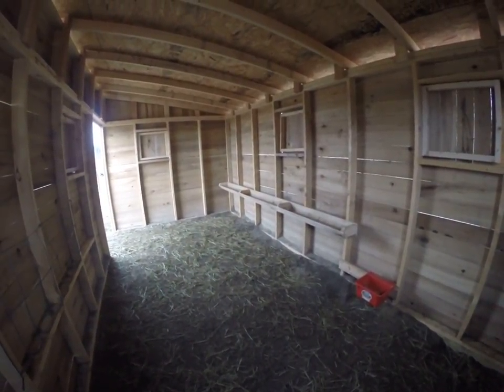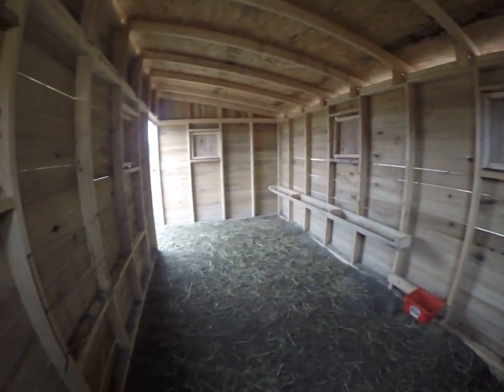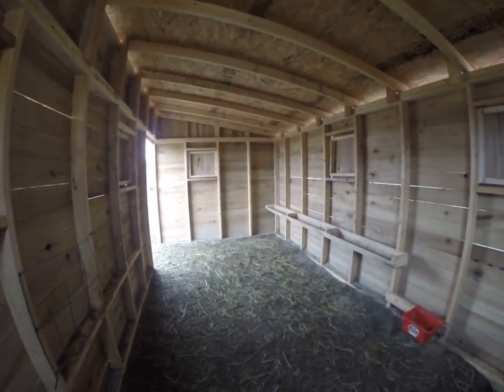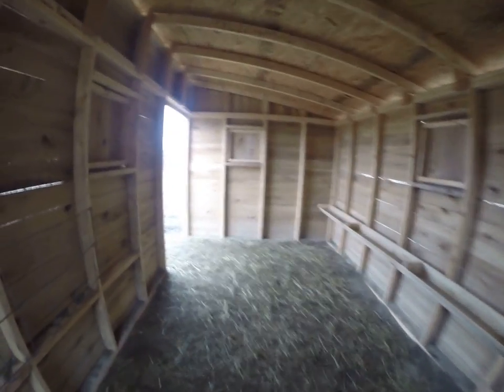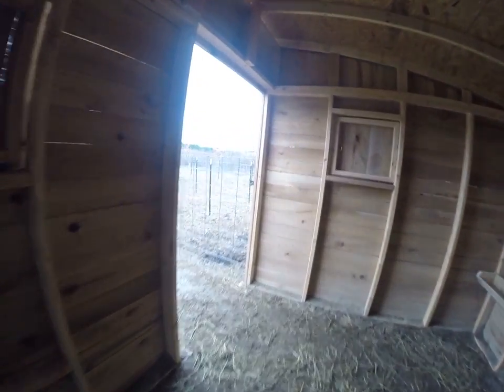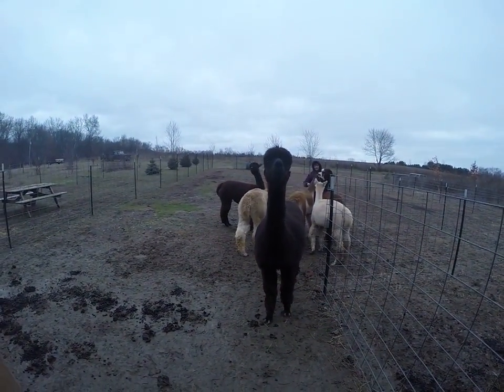I'll restart part two here. This is one of the buildings, one of the barns, built for the alpacas. Let's go out the door here. There's Bonnie — Bonnie's coming to see us. Hi, Bonnie.